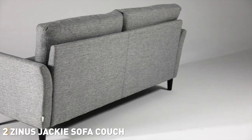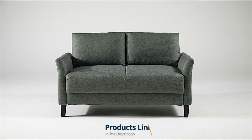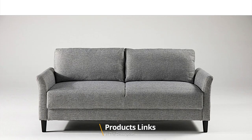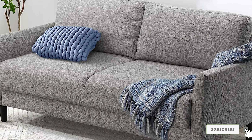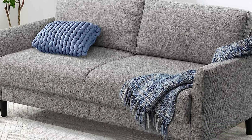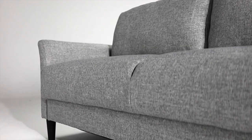Moving on to number 2, the Zenos Jacky Sofa Couch. The Zenos Jacky Sofa Couch is an excellent option for those seeking a combination of elegance, comfort, and affordability. As a pro product reviewer, I have tested various couches and this one has certainly left a positive impression. The Zenos Jacky Sofa Couch is incredibly easy to assemble.